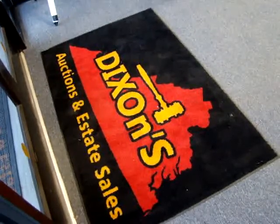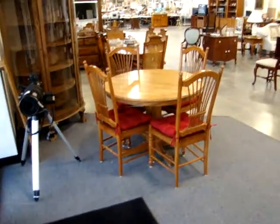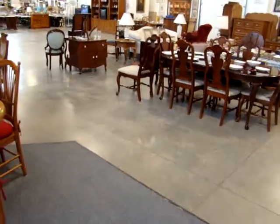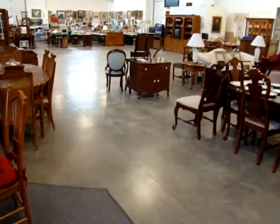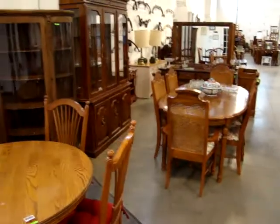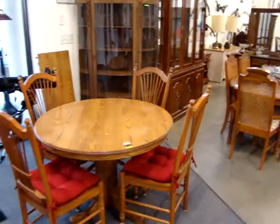Hello and welcome to Dixon's Auction Gallery. The preview you're about to see is for our Wednesday night, February 9th, 2011 weekly estate and consignment auction. We have auctions every Wednesday night starting at 4 o'clock. We have a lot of great merchandise: furniture, glassware, collectibles.